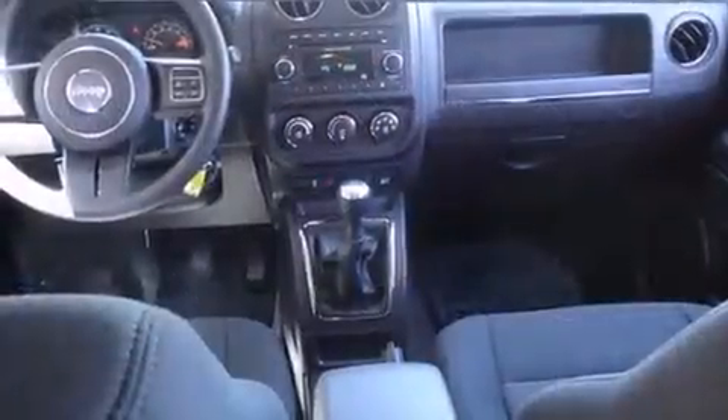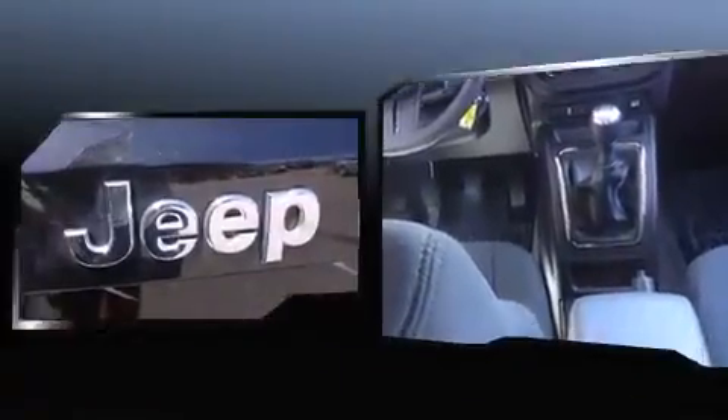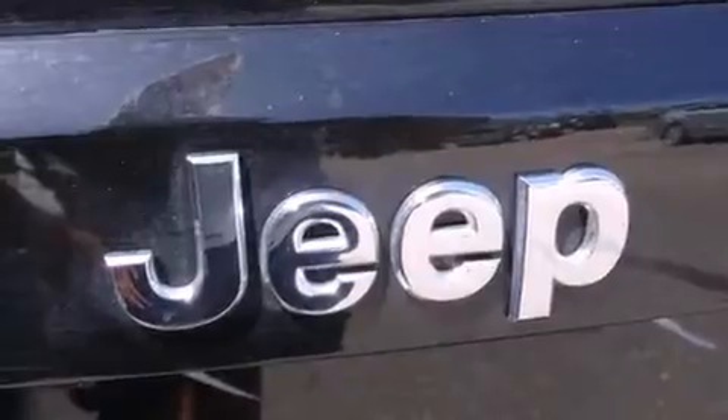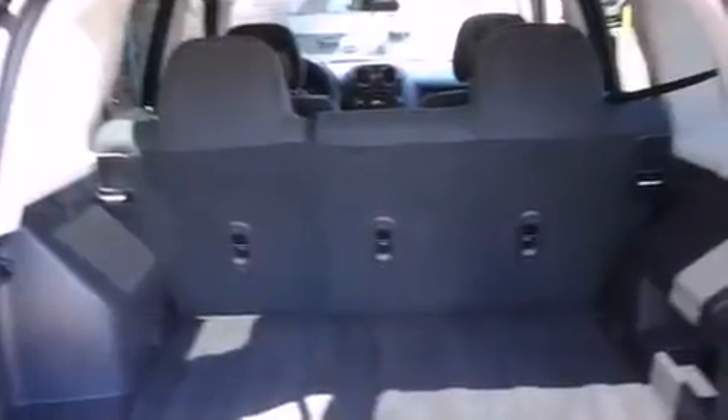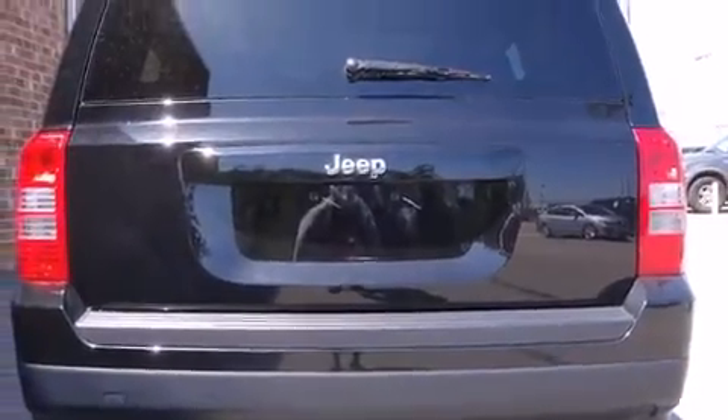Top features include a split folding rear seat, variably intermittent wipers, an outside temperature display, front fog lights, a roof rack, and much more. Enjoy your favorite music via the stereo system, which includes a CD player with MP3 capability and four well-positioned speakers.